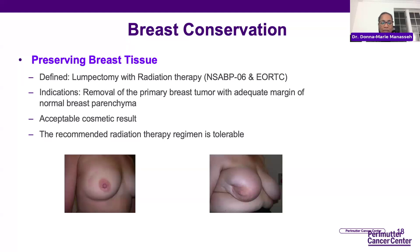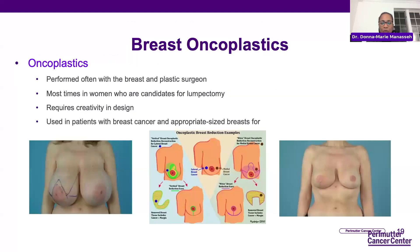The goal is a good cosmetic result. Unfortunately, sometimes based on how the breast responds to radiation and the amount of tissue removed, we wouldn't consider it an acceptable cosmetic result and may decide to do something different. This is where oncoplastics plays a huge role — removing the breast tumor but also a large bulk of breast tissue in the way we would do for a reduction. This is done in conjunction with both the breast and plastic surgeon.